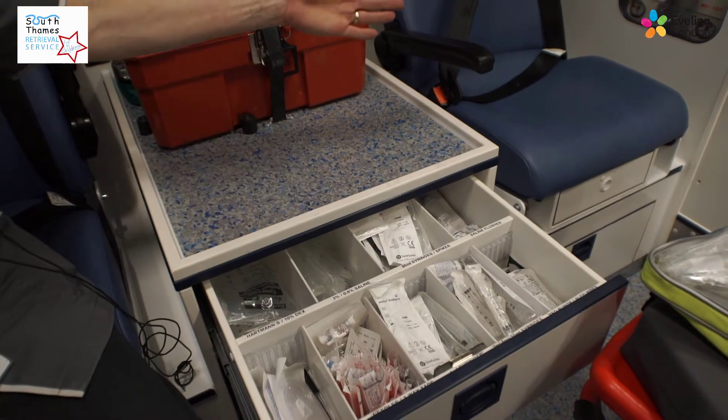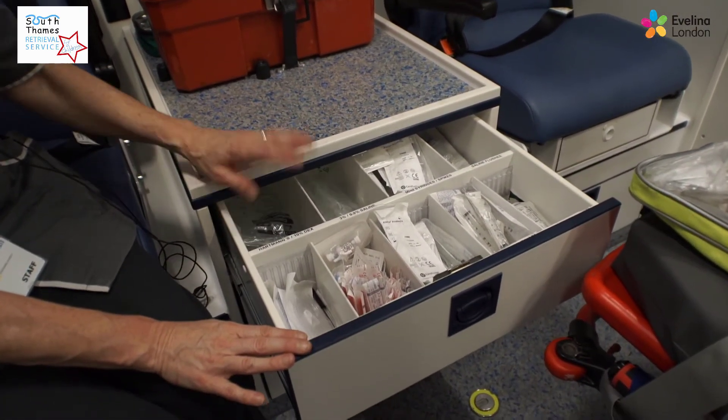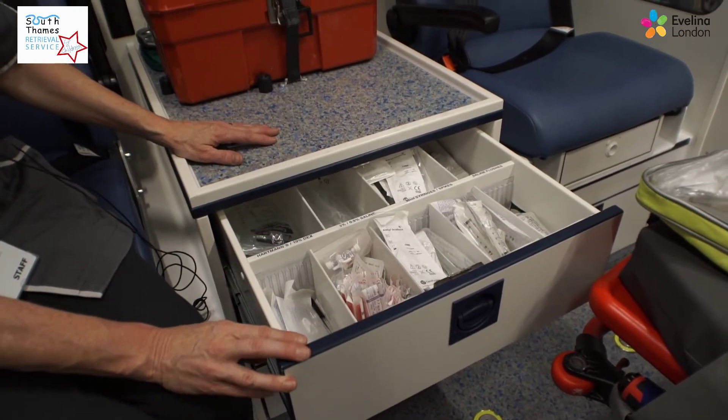By the lead clinician's seat, they can actually administer any medicines they need to or draw up any drugs whilst still sitting in their seat with their seatbelt on and being safe.